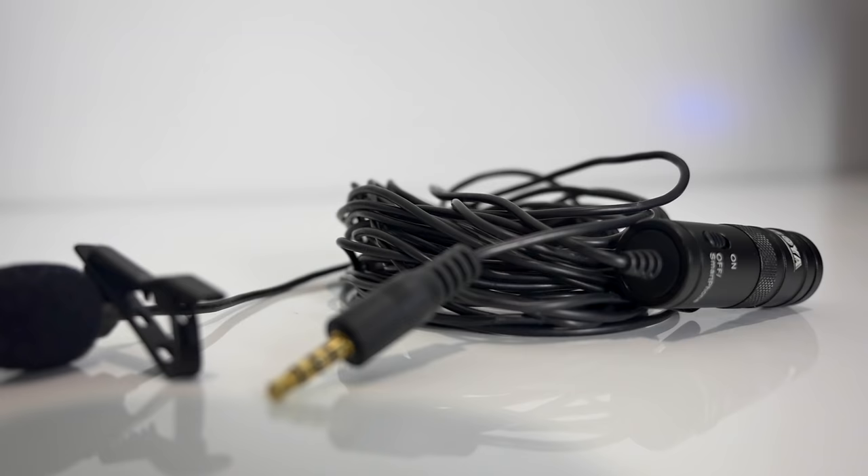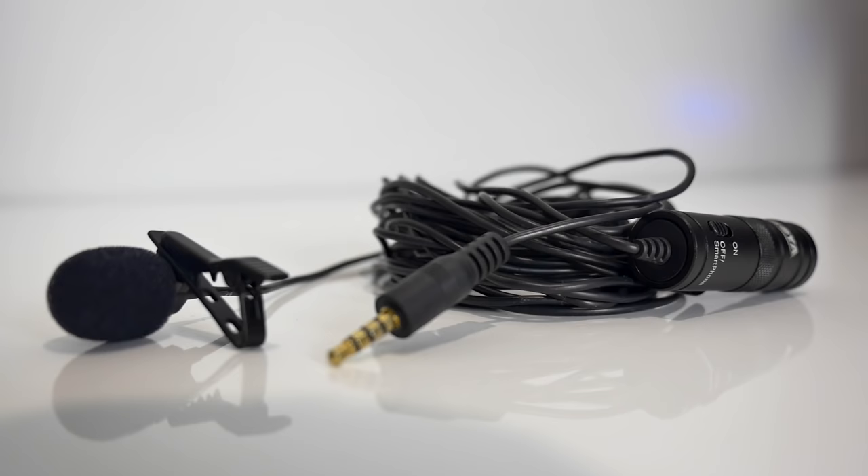A lavalier microphone is awesome for any sort of interviews or pieces to camera where you have the ability to stick or mount the microphone on your talent. As with any audio recording, the closer you can get your microphone to the audio source, the better the audio quality and the less background noise that's picked up. And that's where lavalier microphones shine. Typically you're able to mount them, clamp them, or stick them close to the mouth of whoever is talking, which dramatically reduces any background noise being picked up by the microphone.